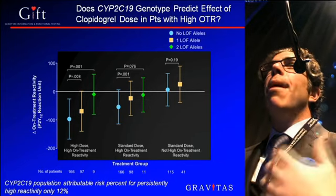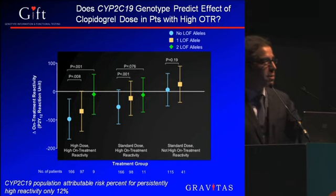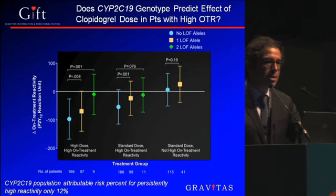My hypothesis going in was that genotyping would be a good test to use in non-responders to choose whether to give double-dose clopidogrel or a drug like prasugrel. But actually, the attributable risk is low, and it's probably worthwhile to use just a more potent antiplatelet agent for all patients, rather than checking a genotype.